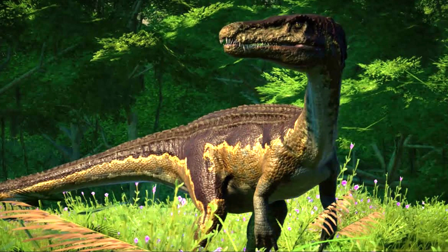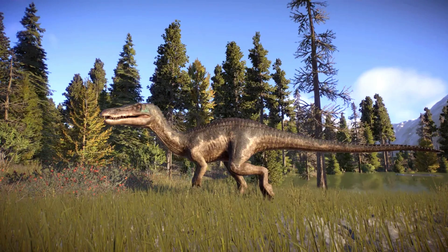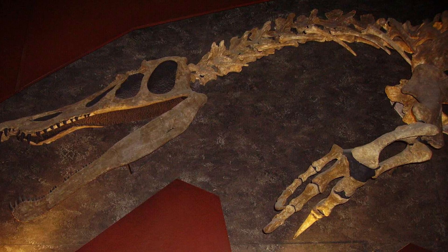In terms of its overall build, Baryonyx was robust, with a large neck, muscular limbs, and a relatively long tail, which may have helped with balance and maneuverability both on land and in water. Its arms were longer than those of most theropods, likely an adaptation for fishing and possibly even digging.